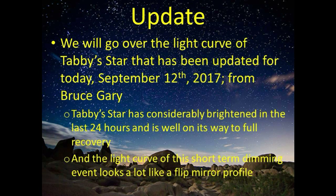We're also going to go over the shape of the light curve of the short-term dimming event and show that it looks a lot like a flip mirror profile.